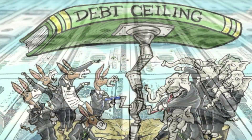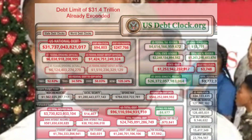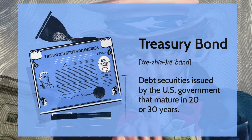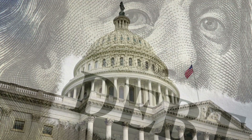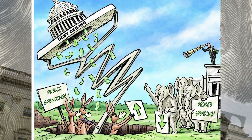Here's the thing — when the government spends more money than it has coming in, it borrows cash by selling treasury bonds. But there's a catch: the total amount it can borrow is capped by that infamous debt ceiling.